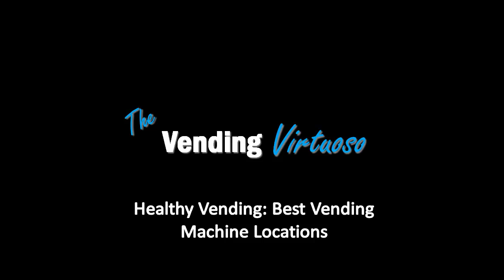Hello again friends, it's Scott Price here, and in this video you will learn the best places to place your healthy vending machines. And I'll tell you a million times over, this is a very, very, very important aspect of vending.